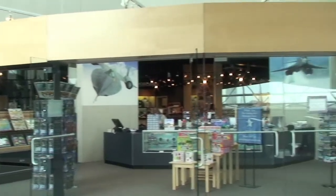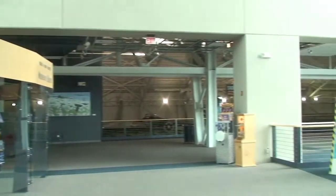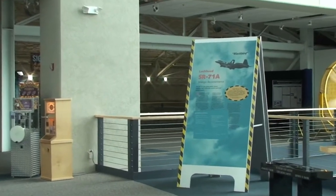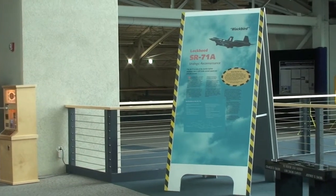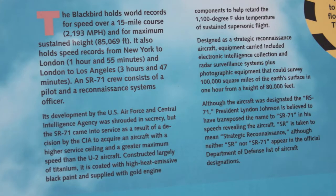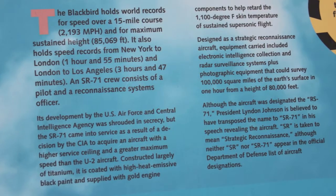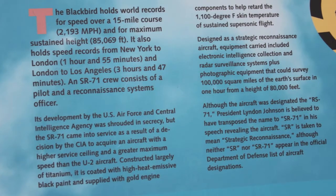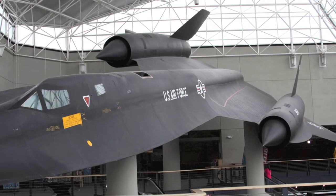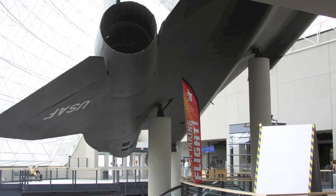Visitors who walk into the Strategic Air and Space Museum are greeted by the Lockheed SR-71 Blackbird. This plane was an advanced, long-range Mach 3 Strategic Reconnaissance aircraft. The Blackbird set a record speed of 2,193 miles per hour, and flew from New York to London in an hour and 55 minutes. The surface temperature of the plane reaches 1,100 degrees in supersonic flight. This particular plane was flown to the SAC on March 20, 1990.